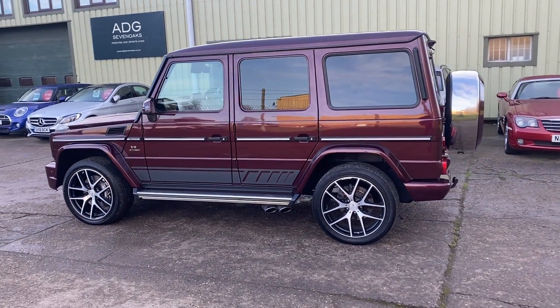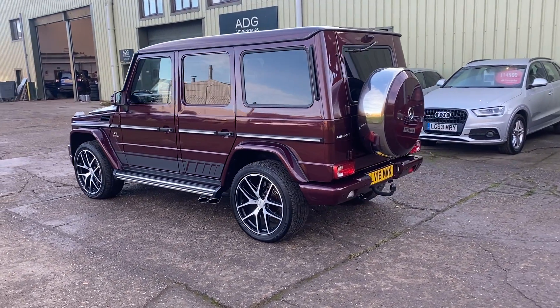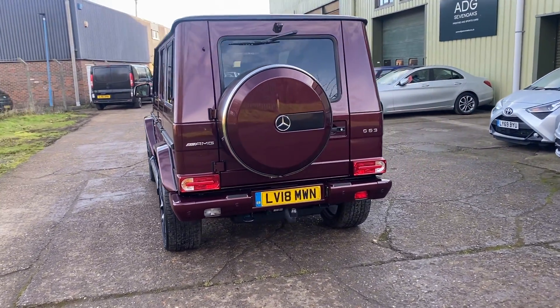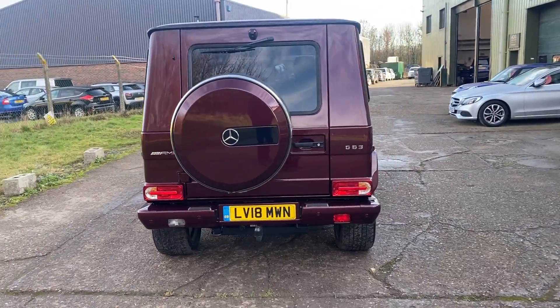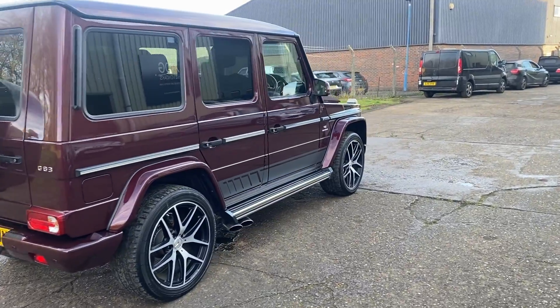Finished in Designo Mystic Red Metallic, 22-inch alloys, rear privacy glass, front and rear parking sensors and reverse camera, tow bar. Lovely history — it's all detailed on the website. The car comes with two sets of keys and sidesteps.